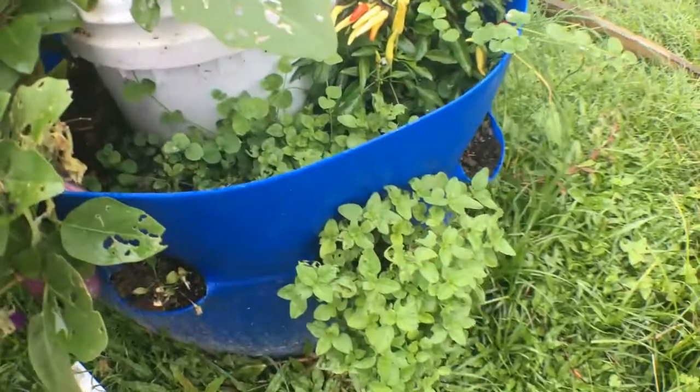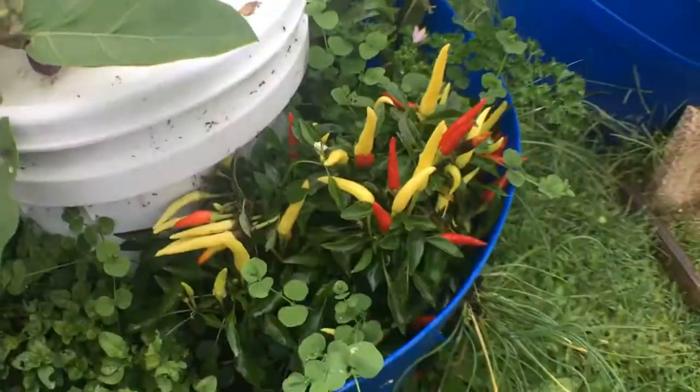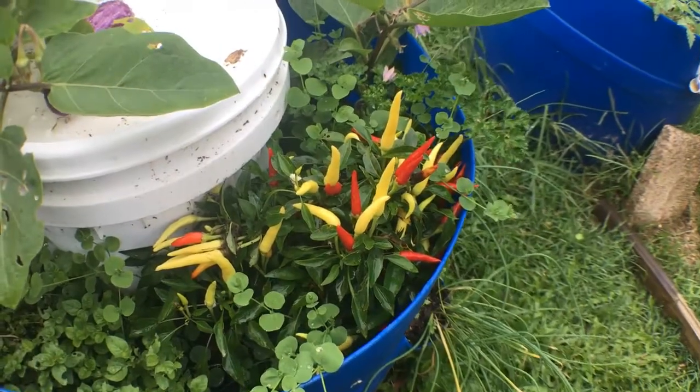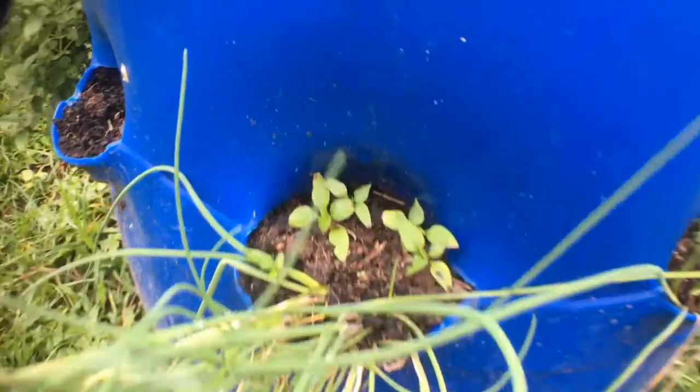We also have oregano, a somewhat struggling Popeye spinach, an ornamental chili plant that is super productive but not very hot, some chives growing as well, and some offspring of the chili.